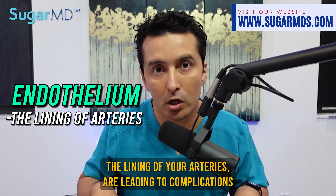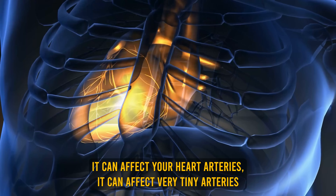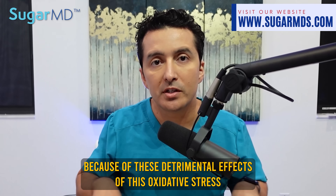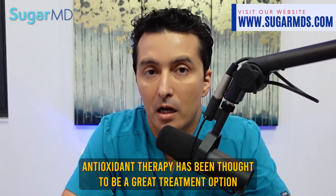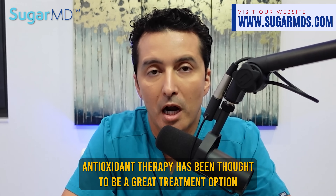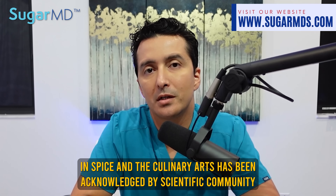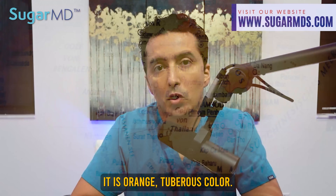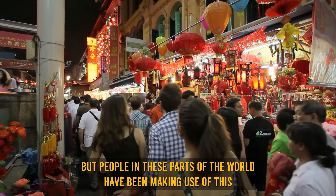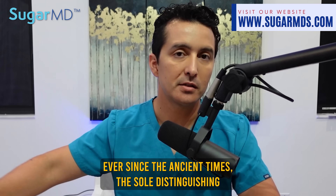Dysfunction of the endothelium — the lining of your arteries — leads to complications related to diabetes and can affect any blood vessel size, including heart arteries and the tiny arteries in your eyes. Because of these detrimental effects of oxidative stress and vascular complications associated with type 2 diabetes, antioxidant therapy has been considered a great treatment option, although not typically recommended by conventional doctors. The plant Curcuma longa is frequently utilized in spice and culinary arts, and has been acknowledged by the scientific community. It's typically cultivated in Southeast Asia, and people in those parts of the world have been using it as a natural medicine to treat a wide variety of conditions since ancient times.